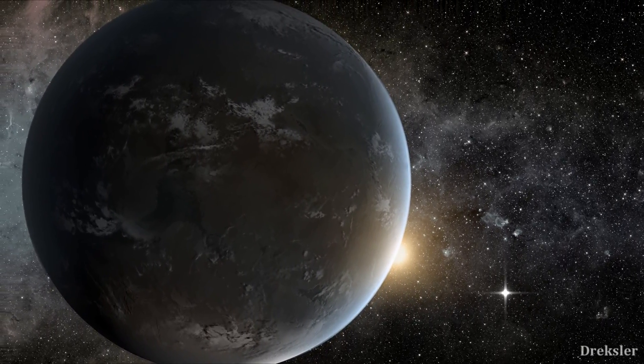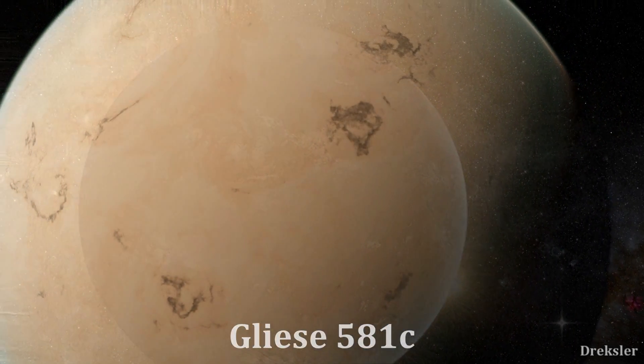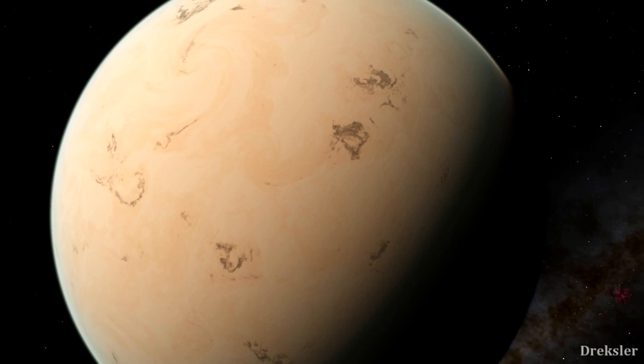One good example of a super-Earth is Gliese 581c. It has a mass at least 5.5 times greater than the Earth does. And interestingly, it is in a system which also has a few other super-Earths.